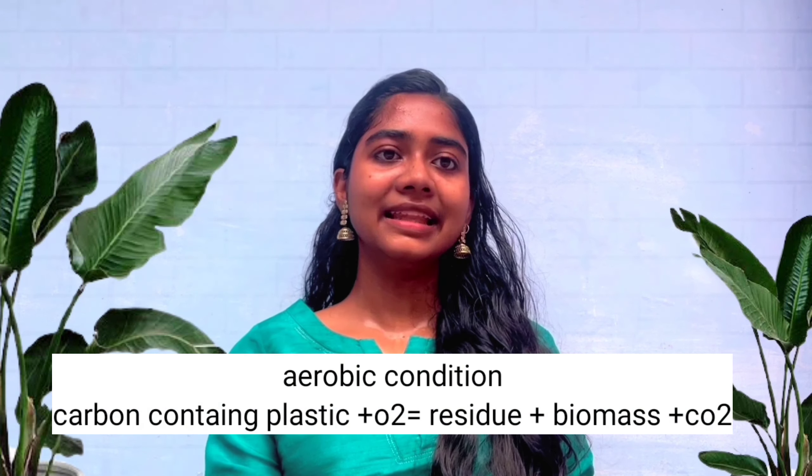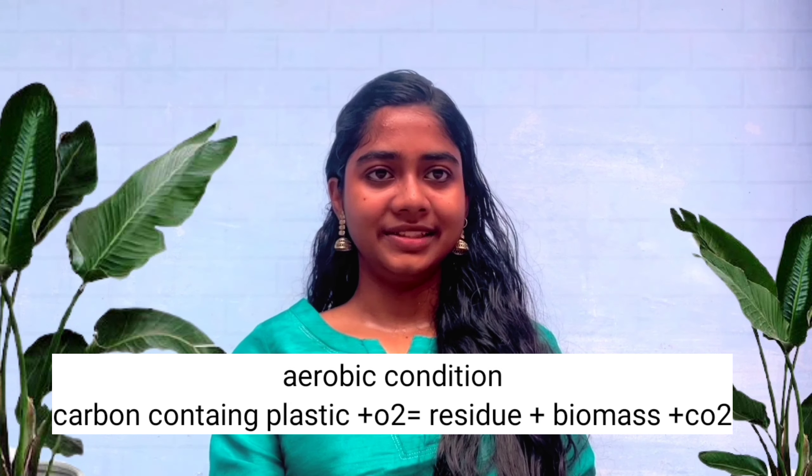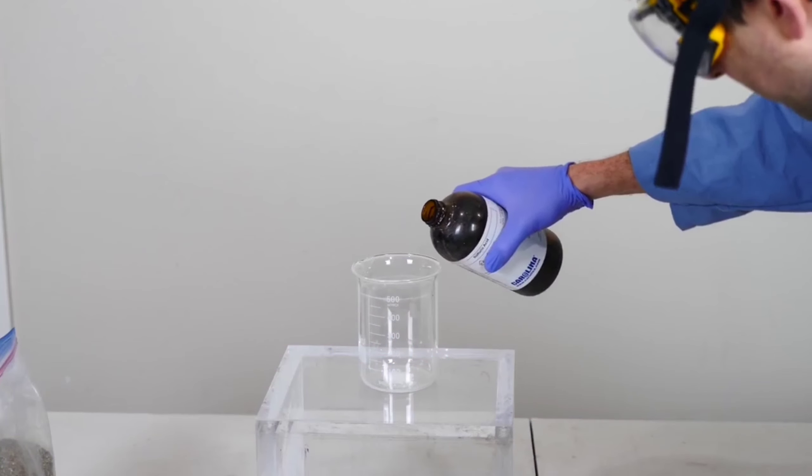Plastic is also degraded by some microorganisms present in the environment, with the production of CO2 in aerobic conditions and methane in anaerobic conditions. Further, we are going to decompose plastic with some chemicals.